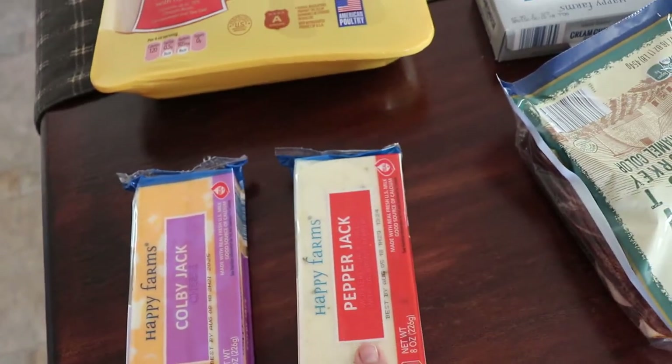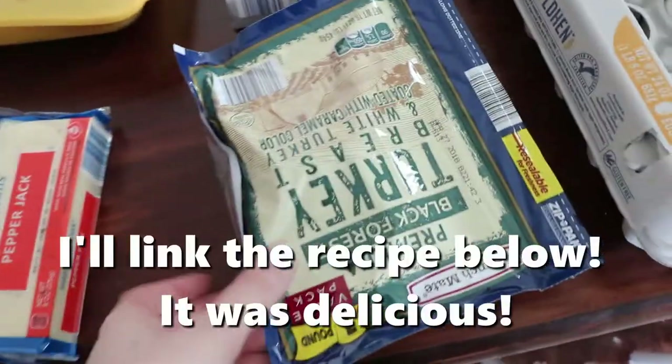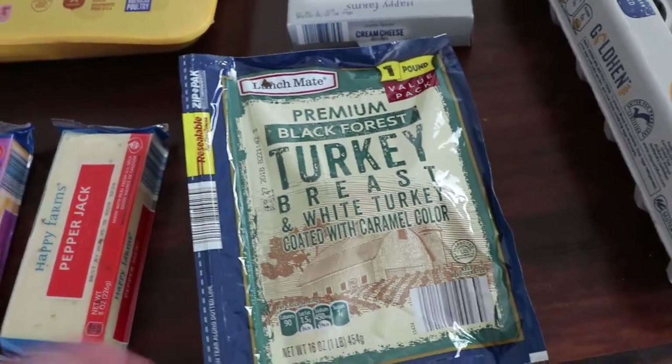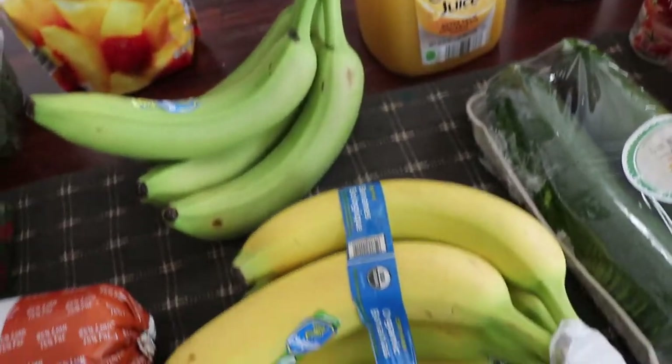We got some cheese — I'm gonna do the pepper jack on the shepherd's pie because I saw a recipe with that and it looked so good. Then I got this turkey breast lunch meat, which I hardly ever get, but I've been seeing people making wraps with tons of veggies. I got some lunch meat for that, some cream cheese, and two bunches of bananas.